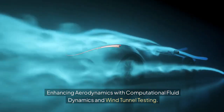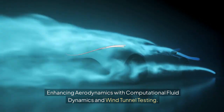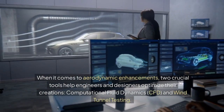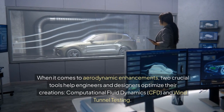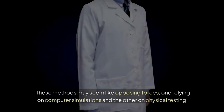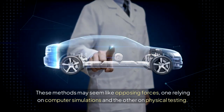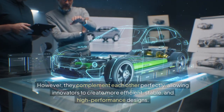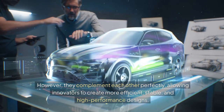Enhancing aerodynamics with Computational Fluid Dynamics and wind tunnel testing. When it comes to aerodynamic enhancements, two crucial tools help engineers and designers optimize their creations: Computational Fluid Dynamics, or CFD, and wind tunnel testing. These methods may seem like opposing forces — one relying on computer simulations and the other on physical testing — but they complement each other perfectly, allowing innovators to create more efficient, stable, and high-performance designs.